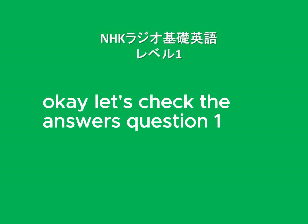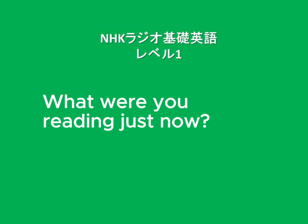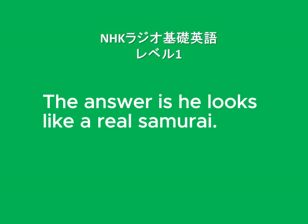Okay, let's check the answers. Question 1: What was Kento reading? The answer is: A book about lizards. Question 2: What does Shota look like? The answer is: He looks like a real samurai. In Thursday's story, Minori said to Shota, 'You look like a real samurai.' Excellent!